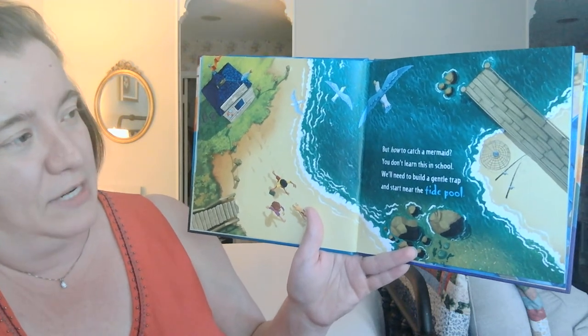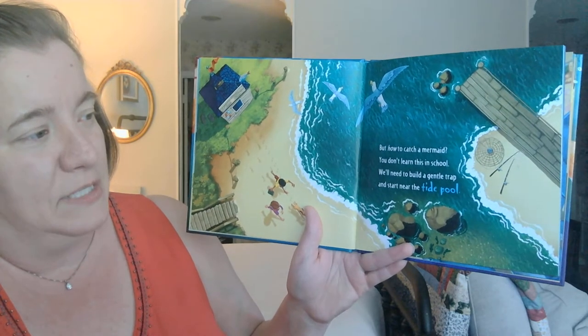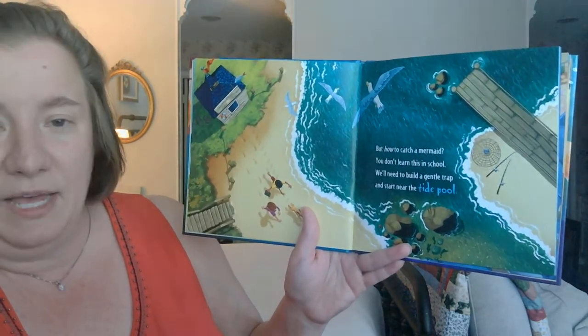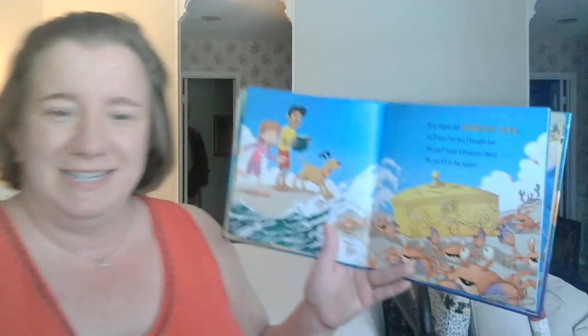But how to catch a mermaid? You don't learn this in school. We'll need to build a gentle trap and start near the tide pool. A tide pool is a shallow place by the beach where when the tide is high, it covers up all the starfish and clams and different critters. And then when the tide goes out, it's a little bit drier and you can see these creatures.